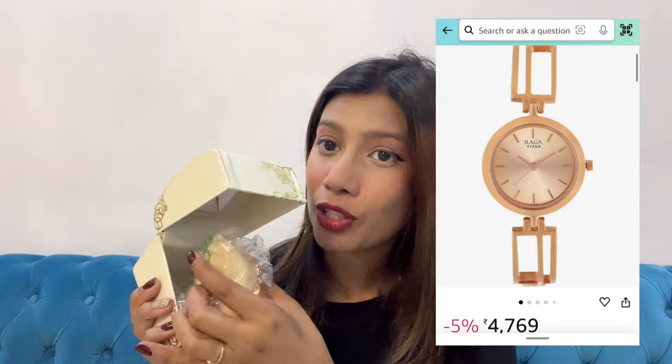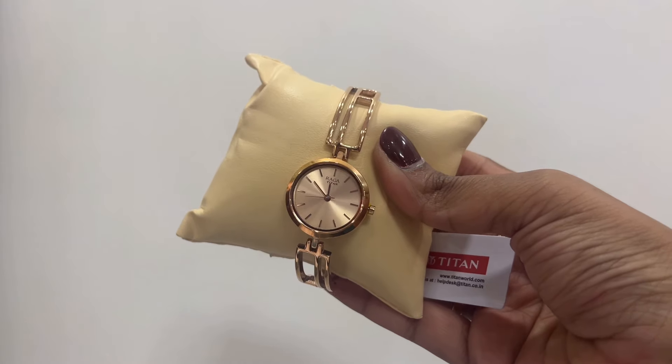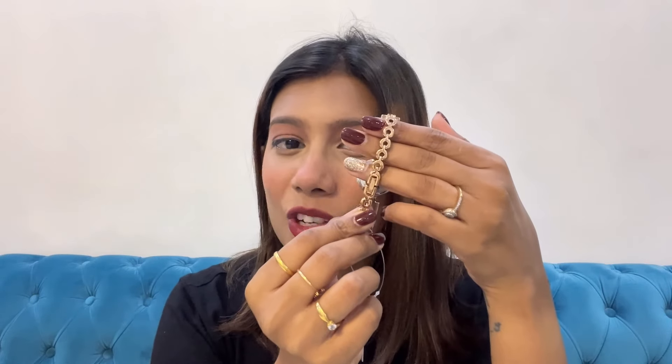Next up I have a recommendation from Titan Raga. I always keep it in its box because the box quality is really nice and it's a party wear watch. It has a very different strap — really nice, very poised and feminine. The dial is pretty with no studded stones because the strap itself is a statement piece. It has a very thin strap. This is perfect if you're going out wearing dresses or going for a date night.